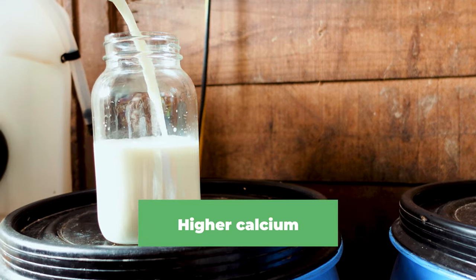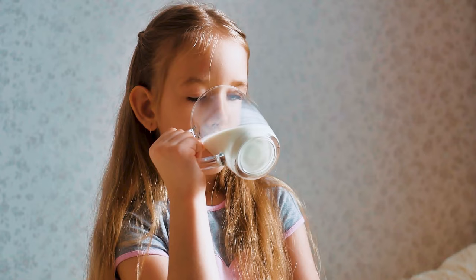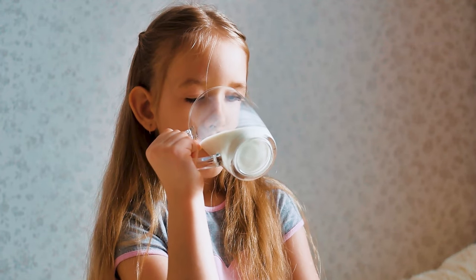Sheep's milk also has higher calcium, and most importantly it has a calcium to phosphorus ratio that really helps your body absorb the calcium properly, making it a lot more bioavailable.